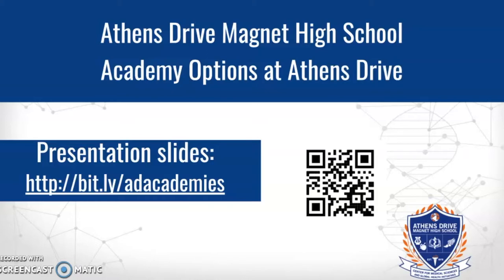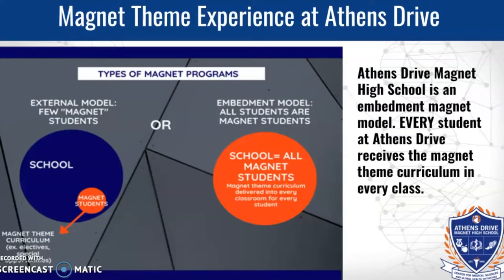So there are two types of magnet programs. There's an external model where only a few people get access to magnet curriculum and everybody else gets nothing, and then there's the embedment model — which is what we are — where all students, every class, receives the magnet theme curriculum.